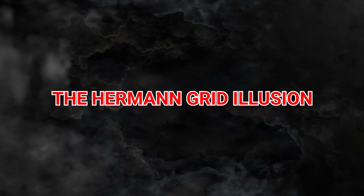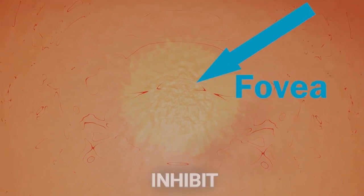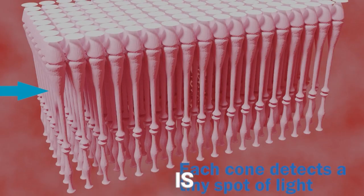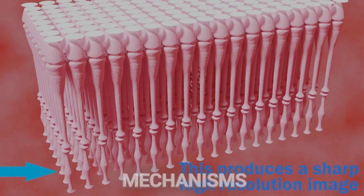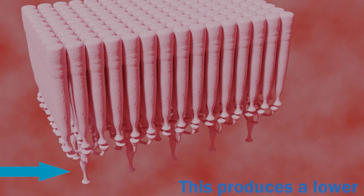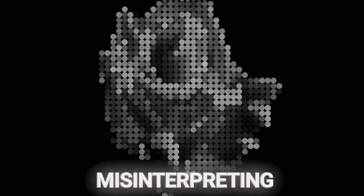7. The Hermann Grid Illusion. Encounter the puzzling Hermann Grid Illusion, where a simple arrangement of black squares on a white background conjures ghostly gray spots at the intersections. This illusion offers a window into the sophisticated workings of the visual system, particularly highlighting the phenomenon of lateral inhibition, where neurons in the visual cortex inhibit the activity of neighboring neurons, creating a contrast effect. It's an exploration into the neural mechanisms that underlie our perception of light, shadow, and contrast, challenging us to understand the delicate balance of neural processes that allow us to perceive the world in high definition.